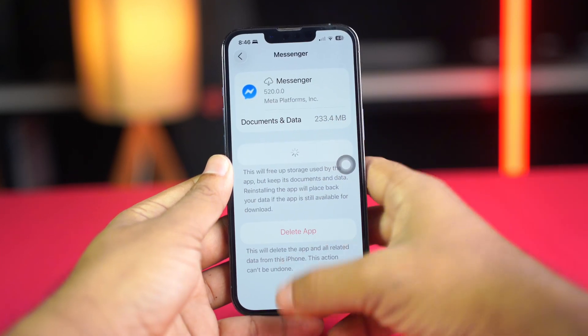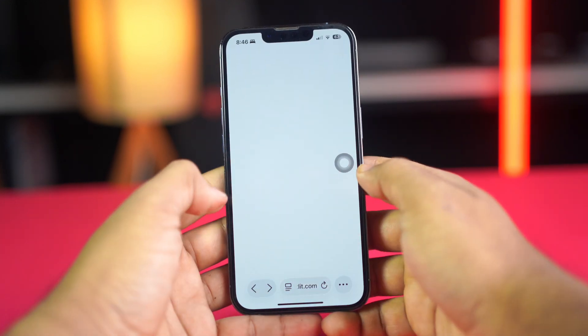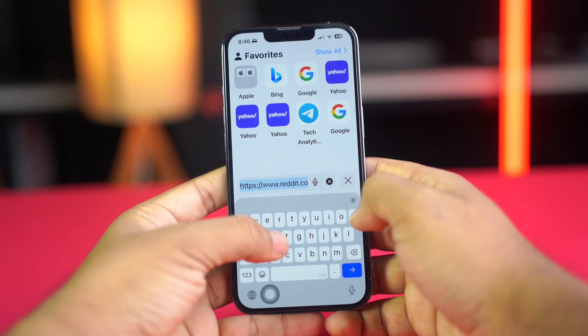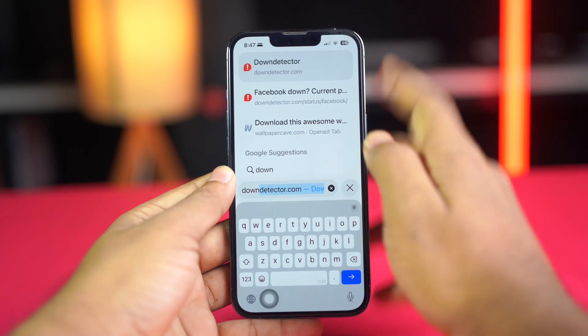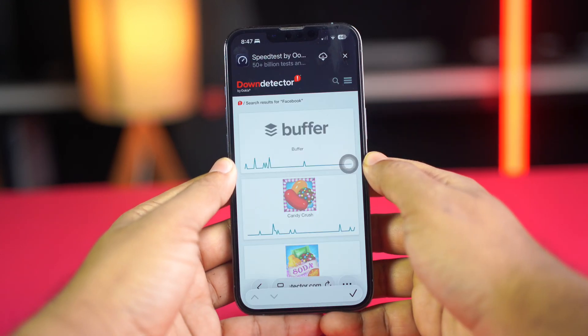If you still have the same issue, then check the Facebook server to see whether it's down or not. Open any browser, type Down Detector, tap Search, and type Facebook. From here, check whether Facebook is down or not.